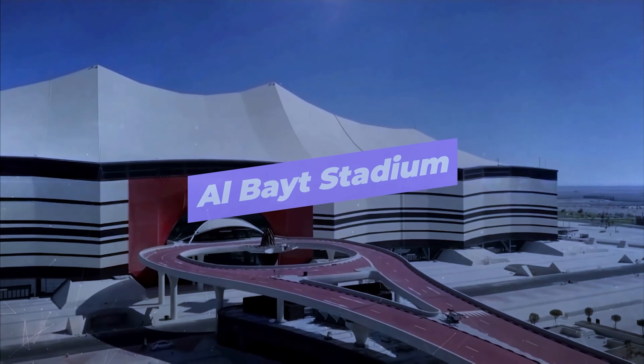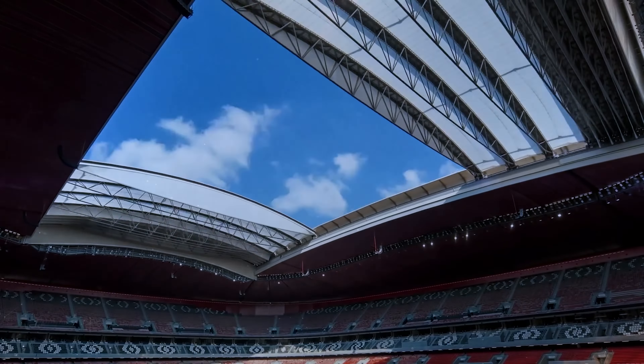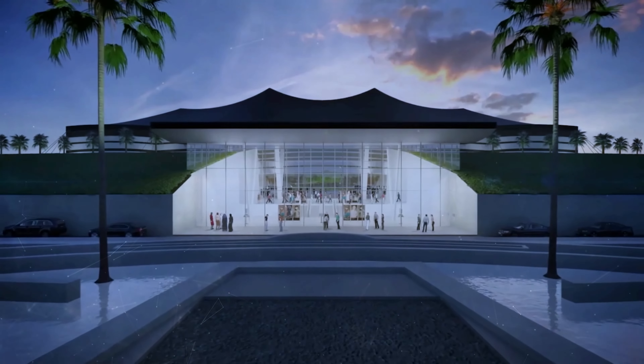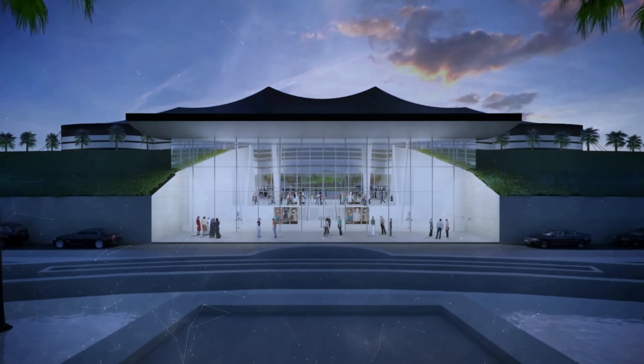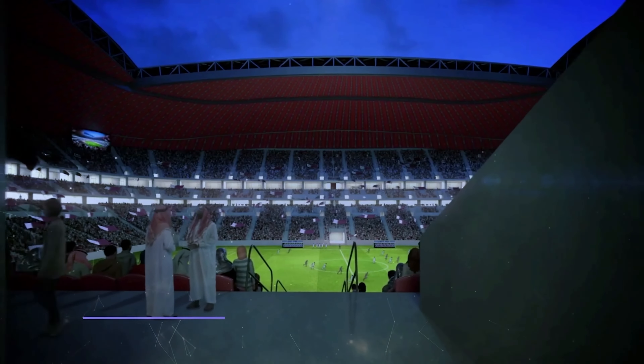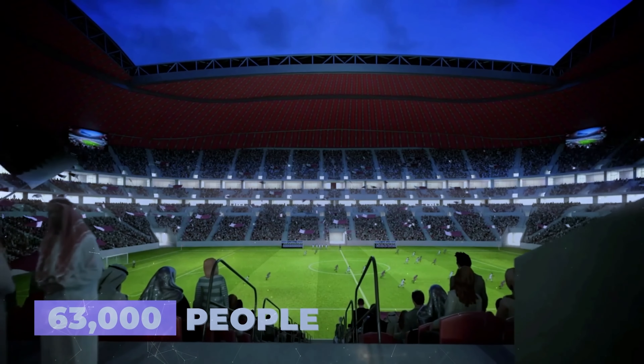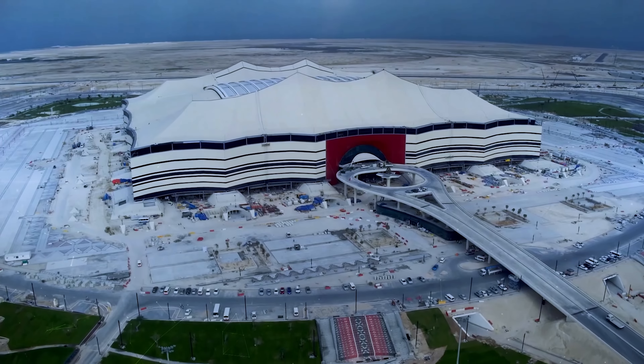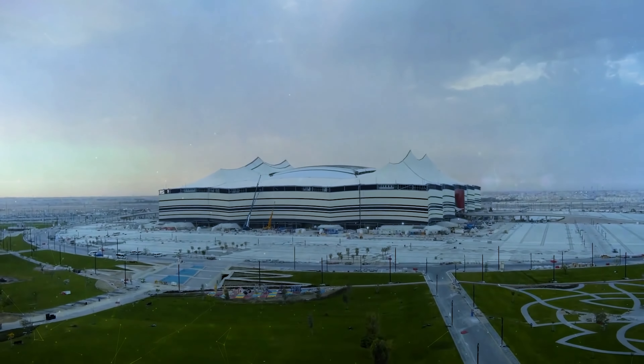Al-Bayit Stadium. The first and perhaps most instantly recognizable arena is the Al-Bayit Stadium, located about 35 kilometers away from the Qatar capital of Doha. It can hold 63,000 people and is the second biggest of all the stadiums built, towering over the surrounding landscape.